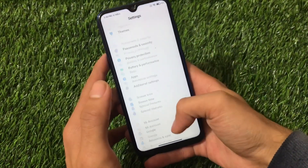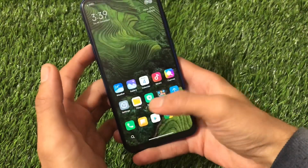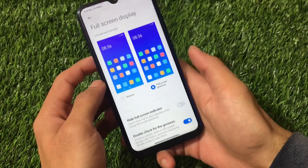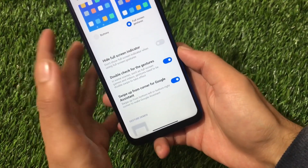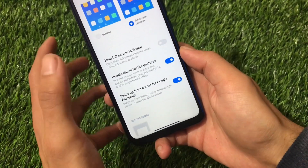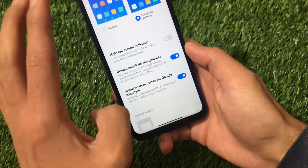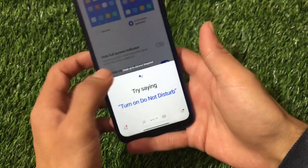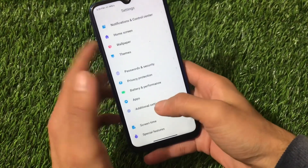The navigation bar pill option is now available. Going into Additional Settings and Full Screen Display, you have the option to hide the full screen indicator if you don't like it. There are other options here too, including Android gestures, which is an interesting addition. Also, the swipe-up-from-corner gesture for Google Assistant is working as well.